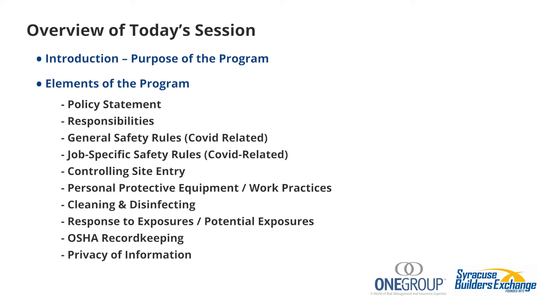Next, we look at job-specific safety rules that are COVID-related. You have to evaluate each job and think about distancing and hygiene problems specific to that job. Some things that might spark interest include entering occupied buildings — if you're doing work in a building that already has people in it, what are you walking into? Are there controls in place in that building that they want you to adhere to? What kind of space are you going into — tight space or wide-open space? Are the windows open? All these things impact the likelihood of sharing the virus.